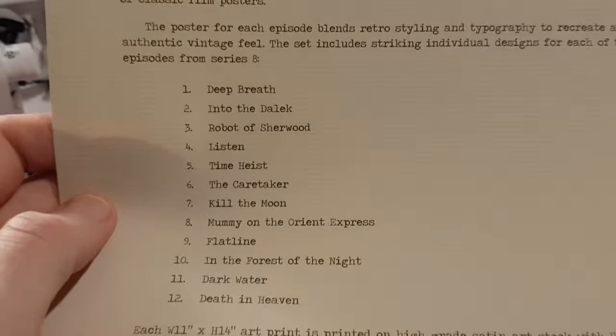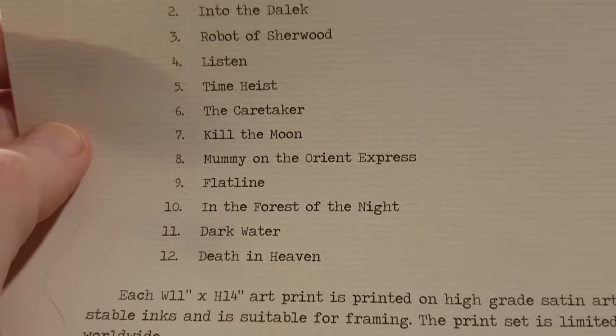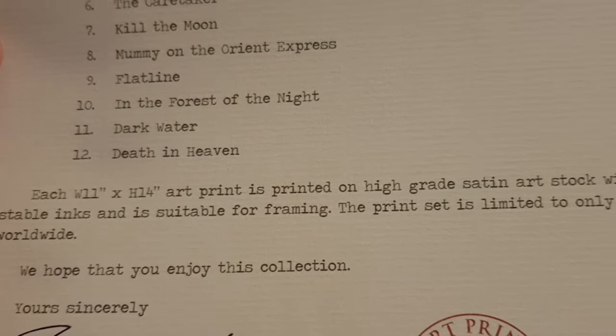The episodes covered are: Deep Breath, Into the Dalek, Robot of Sherwood, Listen, Time Heist, Caretaker, Kill the Moon, Mummy on the Orient Express, Flatline, In the Forest of the Night, Dark Water, and Death in Heaven. Each 11-inch by 14-inch art print is printed on high-grade satin art stock with UV light-stable inks, suitable for framing.